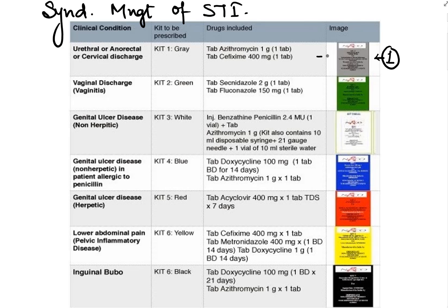The first (gray) kit contains azithromycin 1 gram and cefixime 400 mg. The second kit is green in color and contains tinidazole 2 gram and fluconazole 150 mg. The third kit is white in color and contains benzathine penicillin 2.4 million units and azithromycin 1 gram.